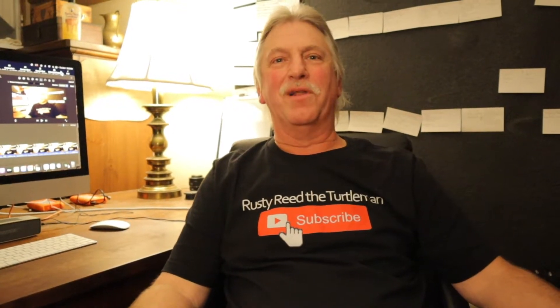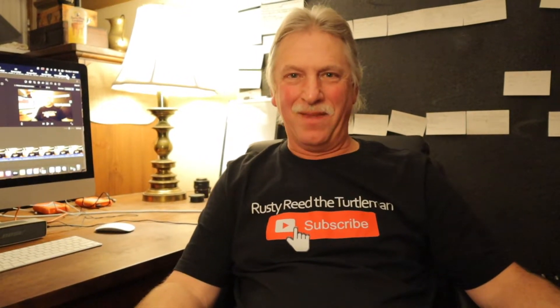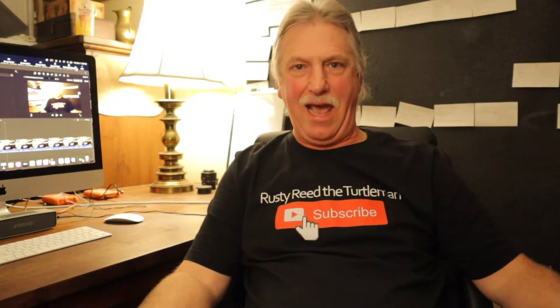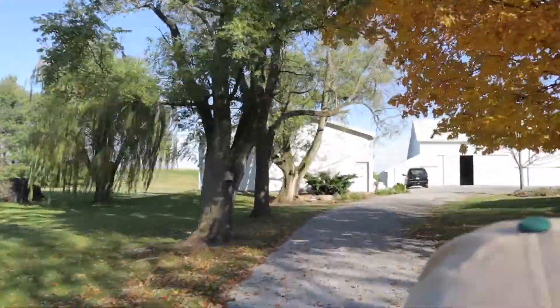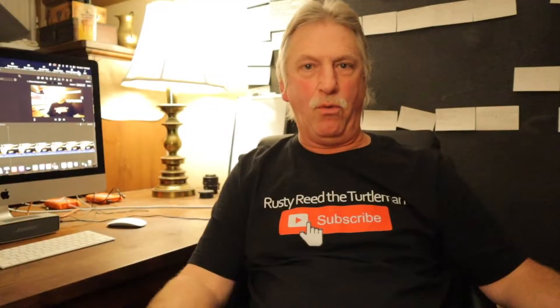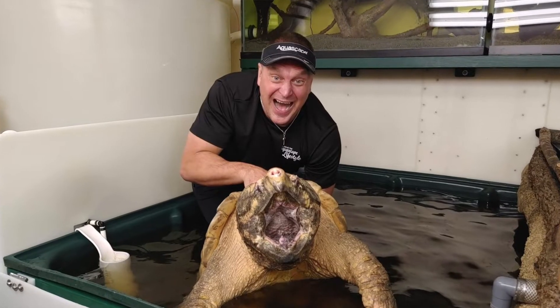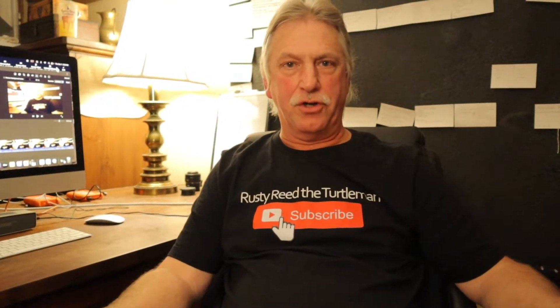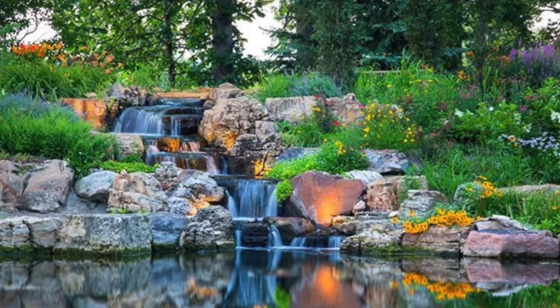All right everybody, we've been looking forward to this for a long time. We are going to be having a regional pond build event at the Blackwater Turtle Refuge this spring, hosted by Greg Whitstock and the Aquascape team.